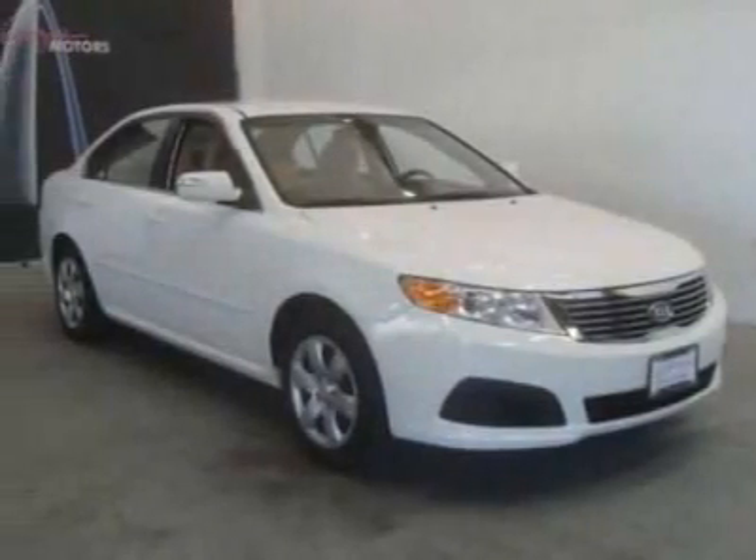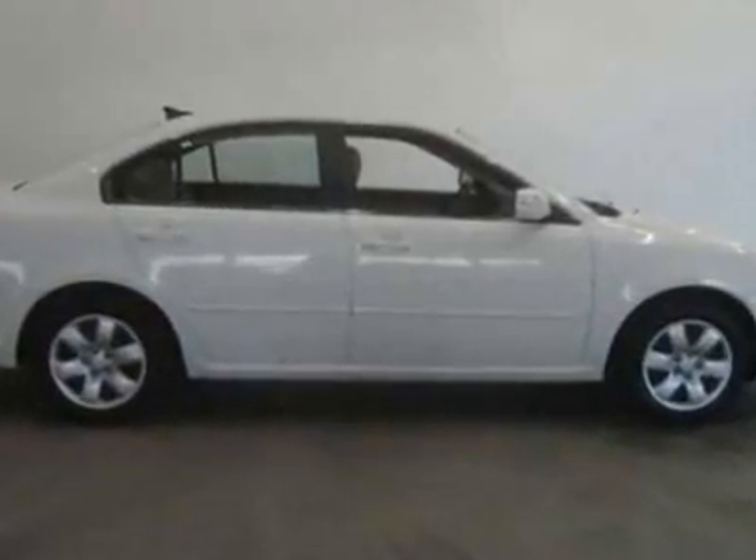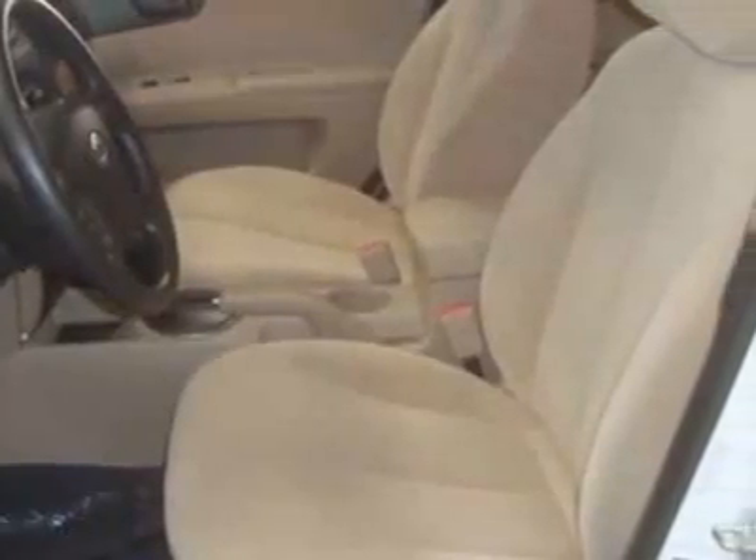Check out this 2010 Kia Optima. This Optima has just under 43,500 miles. For your protection, a warranty is available for this vehicle.